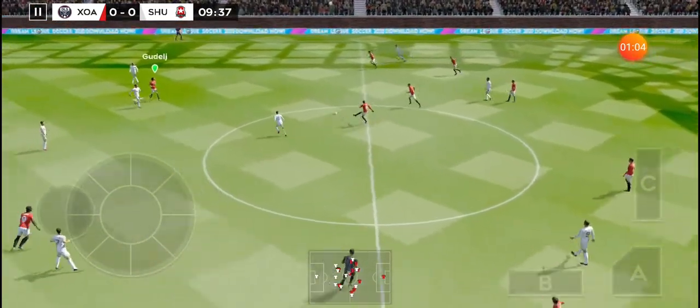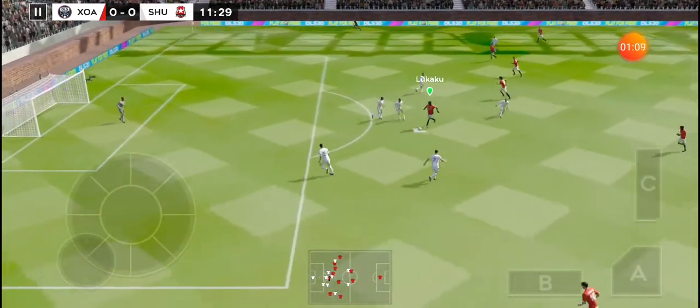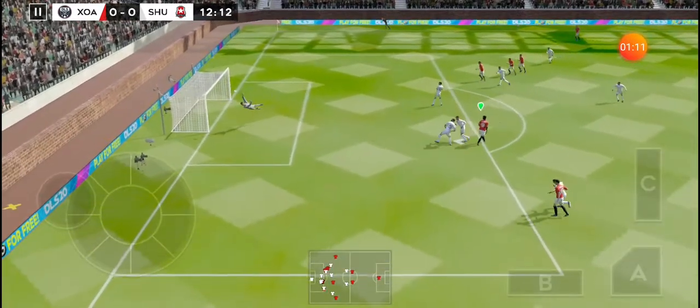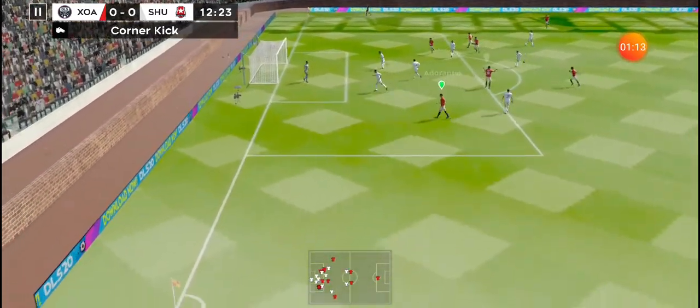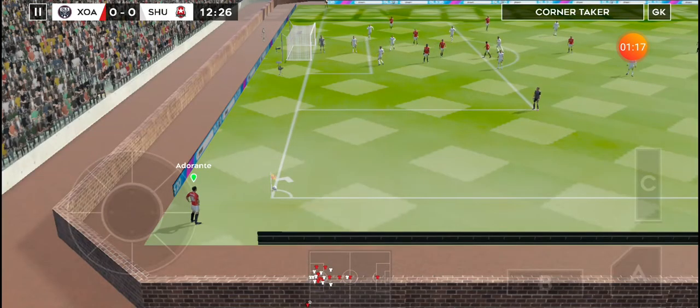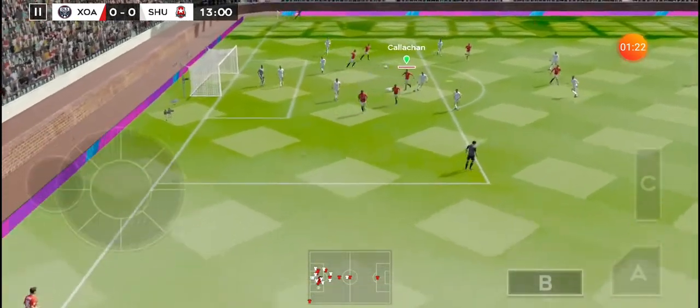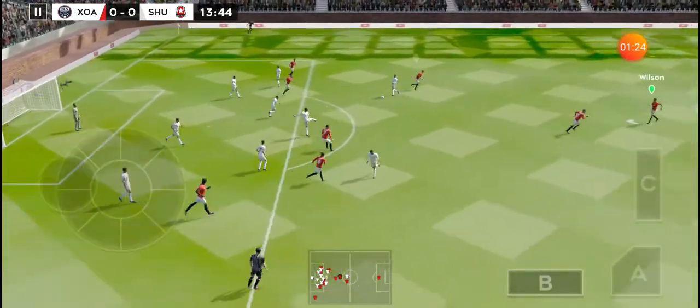Oh, well intercepted — and the striker's feet. He dribbles the ball forward. Missed challenge there. Here's Lukaku. The replay will give us a closer look. The ball is swung into the danger area and it rises from distance.